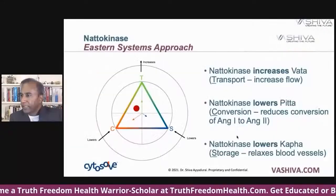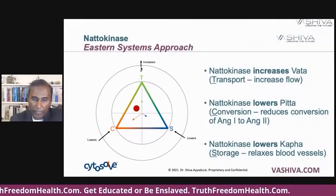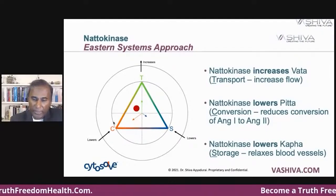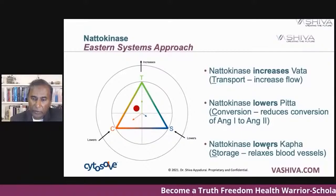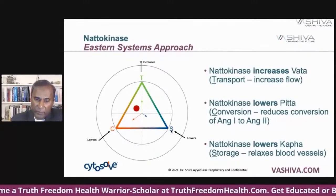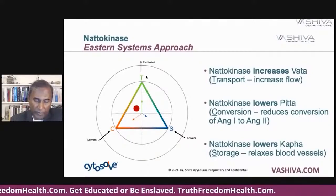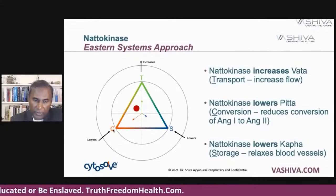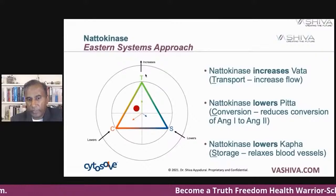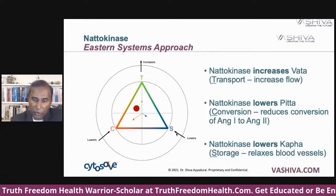When we look at systems approaches, natokinase does something very interesting. It increases transport — it increases the flow of blood. From a systems approach, it lowers conversion — it reduces the conversion of angiotensin 1 to angiotensin 2, blocking ACE. And natokinase lowers storage — which is kapha in that framework. Everything in the universe is transport, conversion, and storage. Truth is movement, freedom is movement of information, conversion is scientific method, and storage is health. So when you take natokinase, it increases movement, reduces conversion, and lowers constriction in your blood vessels.